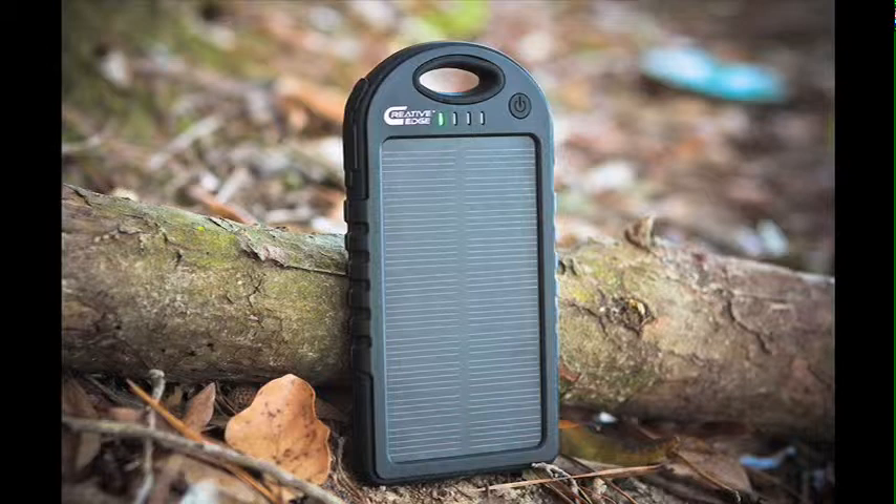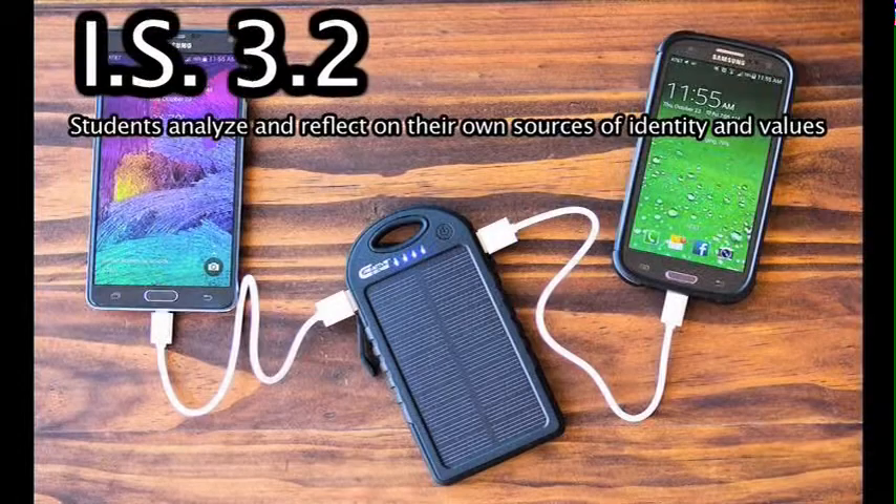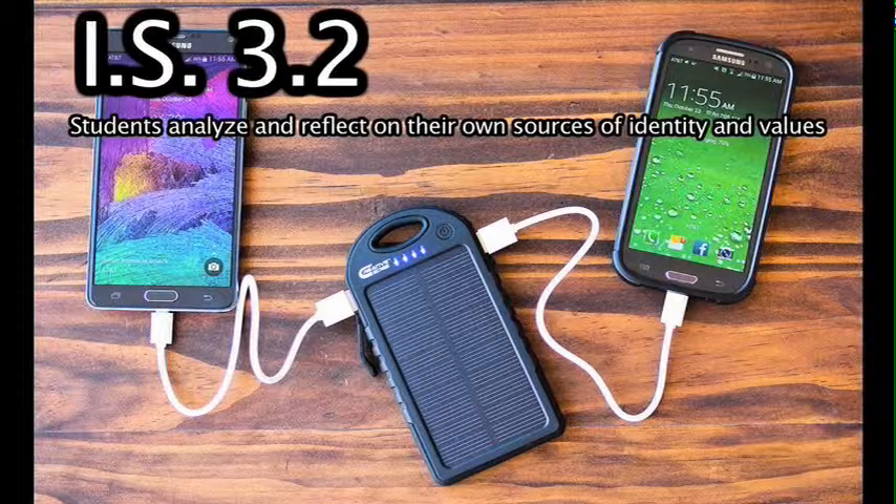That item leads into my next IS Goal, which is Goal 3.2: students analyze and reflect on their own sources of identity and values. To complete this goal, I purchased and used one solar powered item for a period of time to see if it would make a drastic change to my lifestyle. Due to financial circumstances, I wasn't able to purchase the battery myself, but a friend had a battery charger and I used it personally for a few days. I can show you a picture of it on Amazon. Using it while the sun was out was a great convenience and I looked at it as a way to improve my ability to make the environment better by using less electricity and more solar energy.